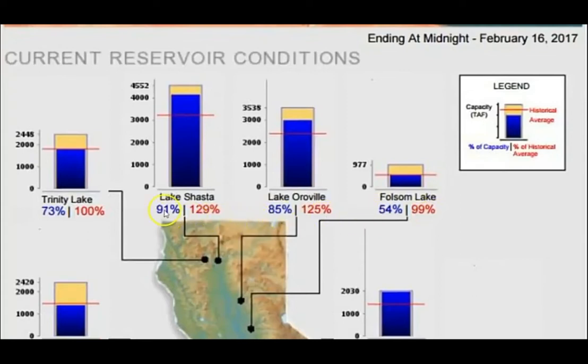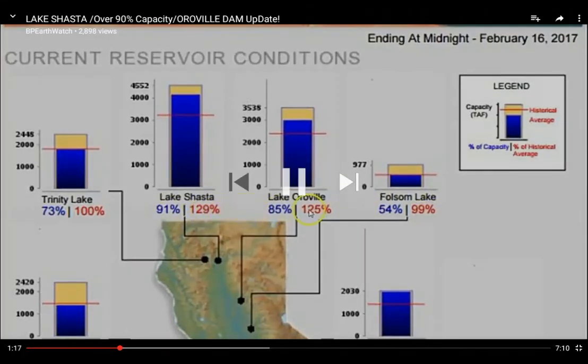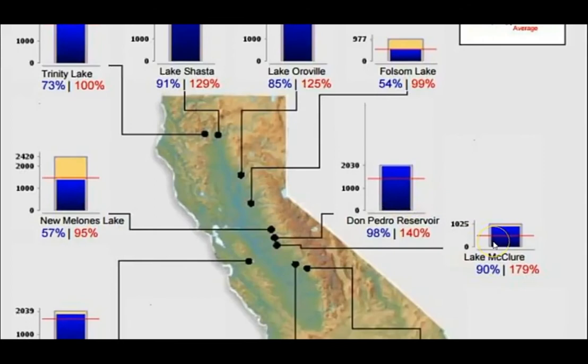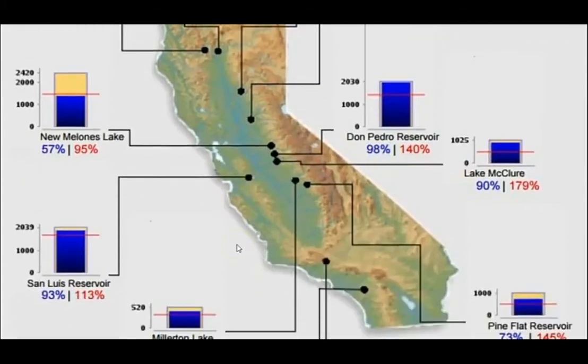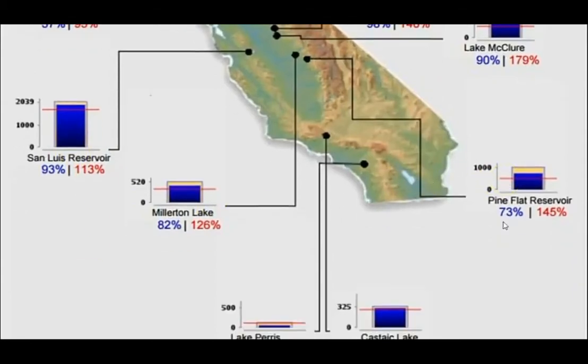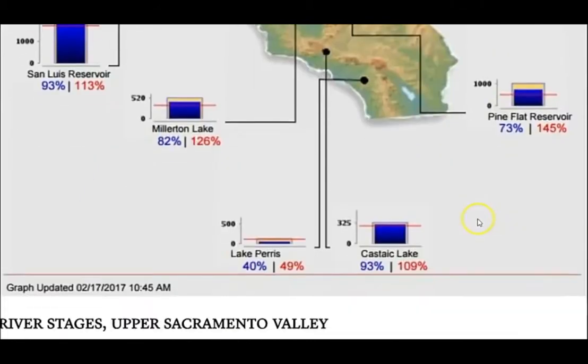You can see that Lake Shasta has come down from 92% and Lake Oroville down from 88% — both now down from 130% to 129% and 125% above historical average. That's telling you they've been letting a lot of water out because of the previous storms and the upcoming storms. Notice Don Pedro Reservoir: 98% capacity, 140% above historical average.